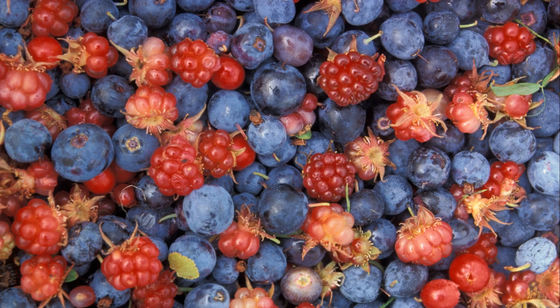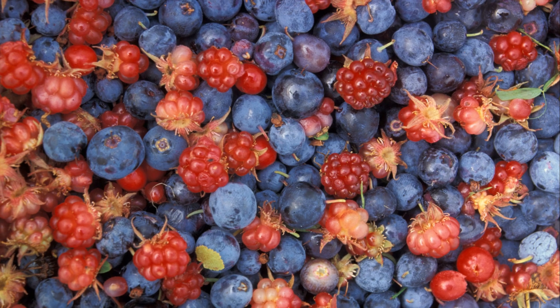And let's not forget fruits. Berries are a sweet treat your chickens will absolutely love.